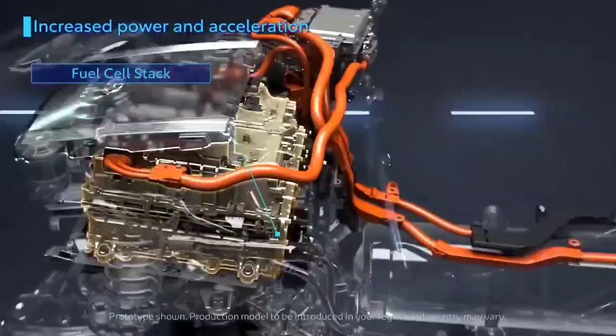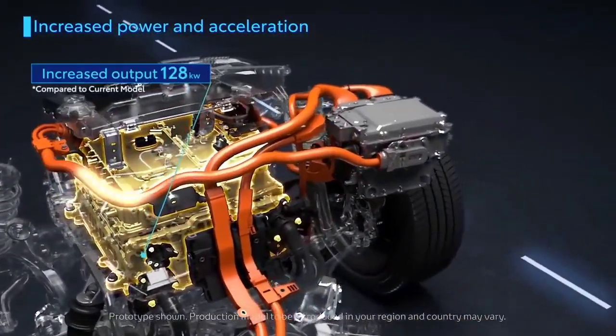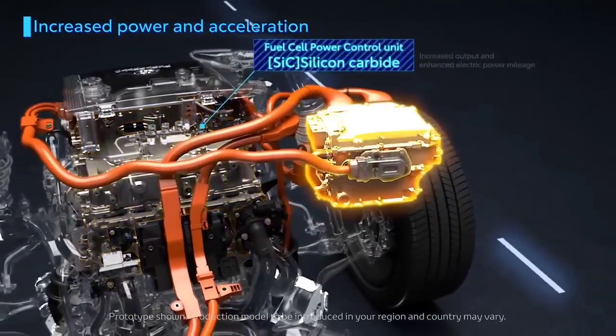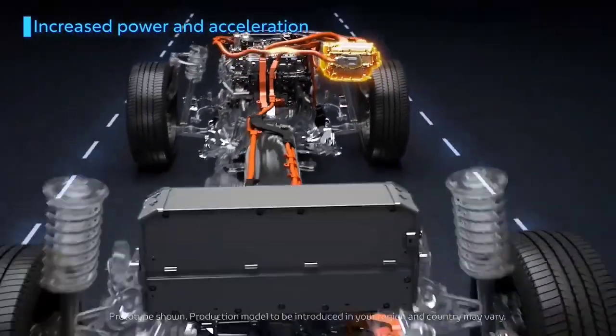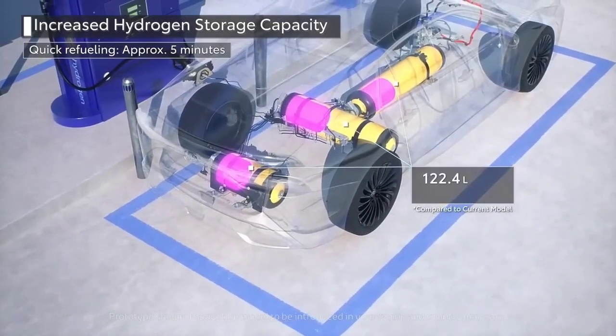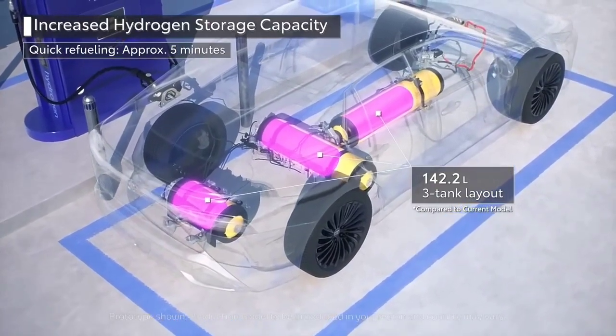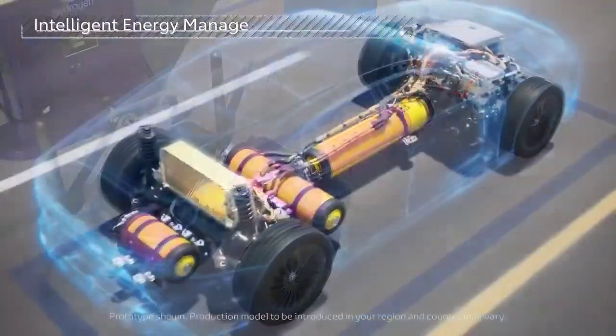Speaking of benefits, there are no CO2 emissions when using hydrogen as a fuel. Another plus for hydrogen engines is that they produce similar amounts of horsepower to their more traditional counterparts. Also, refueling time is extremely low compared to EVs — it only takes 1.5 minutes for the new Yaris GRH2 to be filled to the brim.